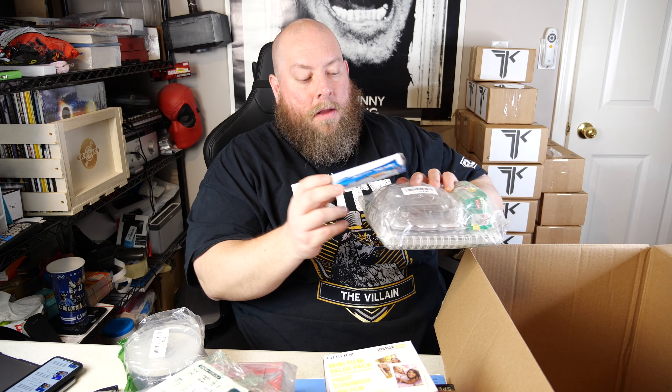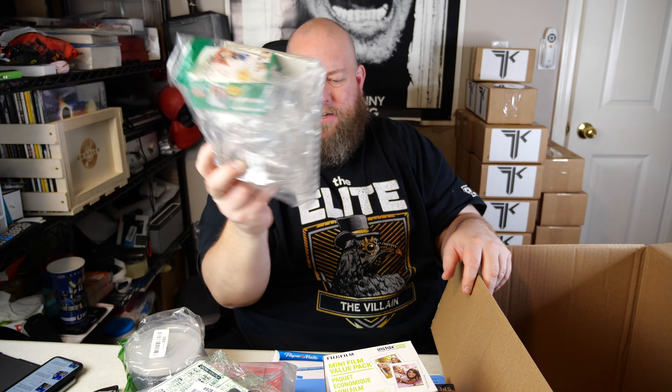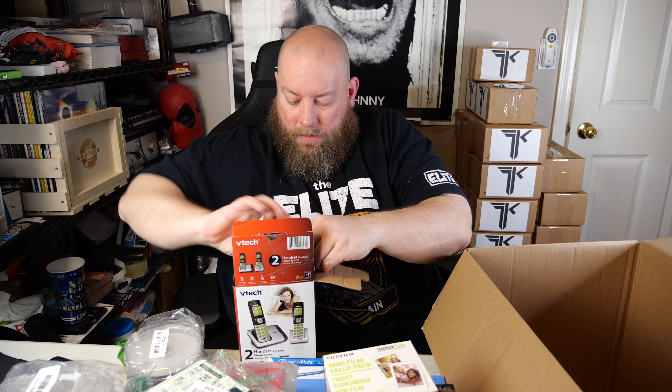An FM/AM radio. Then I find another Rotring fancy pencil — comparing the two, the first one is missing the end cap that this second one has. It looks like one is definitely missing a piece. Then we have instax mini film, a camera case, and watercolors — looks like a Fujifilm camera package deal.